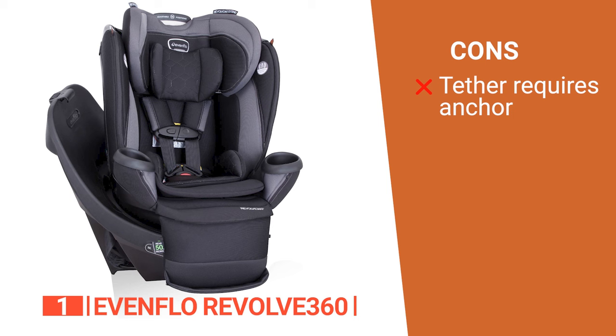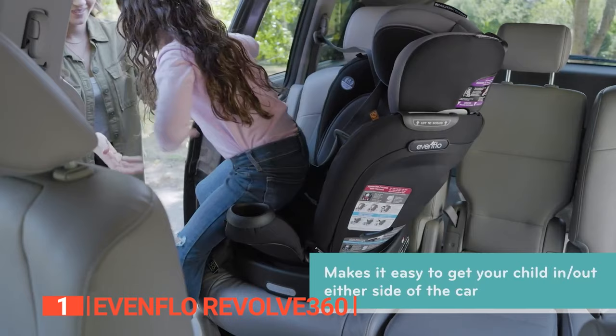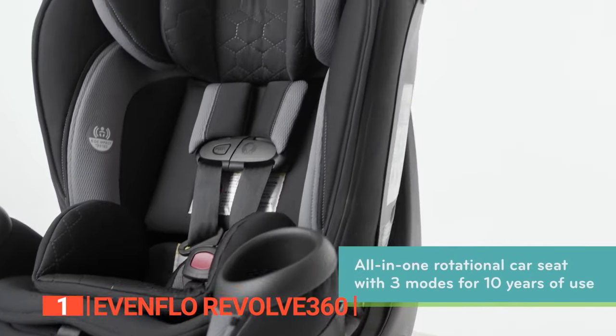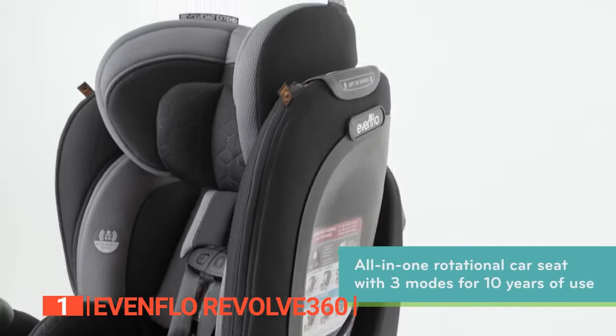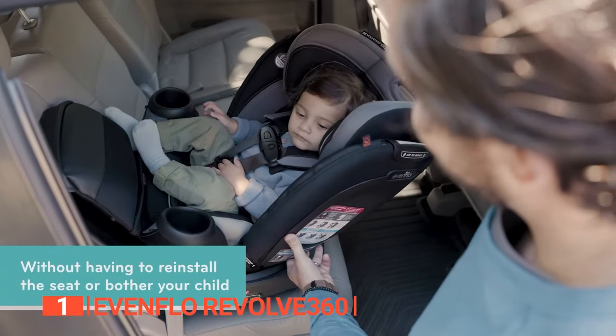However, its tethering requires an anchor to secure it, so you must ensure you always have one available. The Evenflo Revolve 360 is brilliantly designed with its extended all-in-one rotational car seat, featuring a padded seat, soft cover, and high headrest, so your child stays comfortable and secure on every journey.